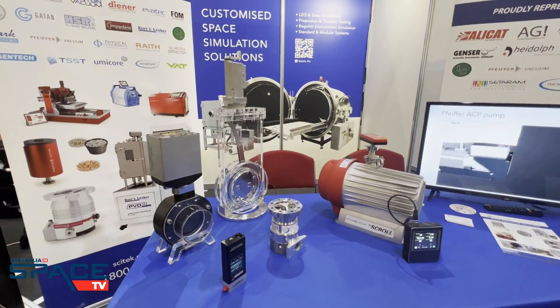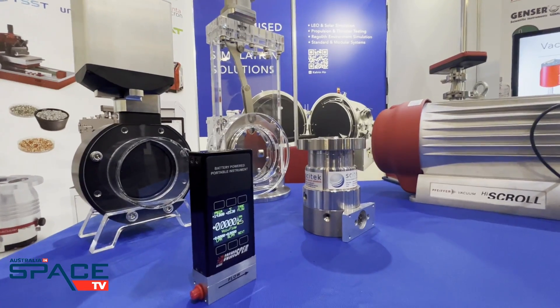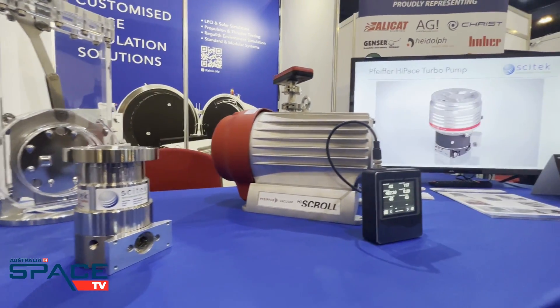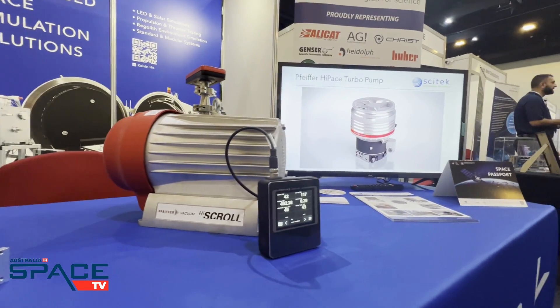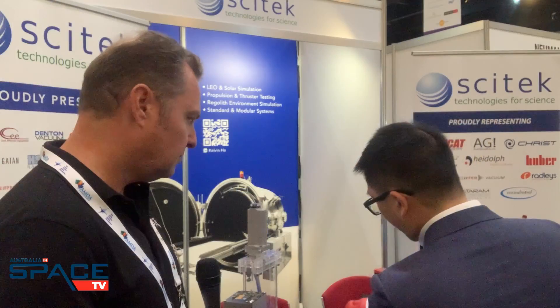Is this some models that you've got here in terms of the vacuum platforms that you have? For sure. So what you see here is some equipment used in what we call a thermal vacuum chamber or a vacuum chamber. We have some valves to isolate the chamber, some mass flow meters to inject gas for propulsion testing, and the core pumps to do your actual low earth orbit simulation down to 500 kilometres above sea level.